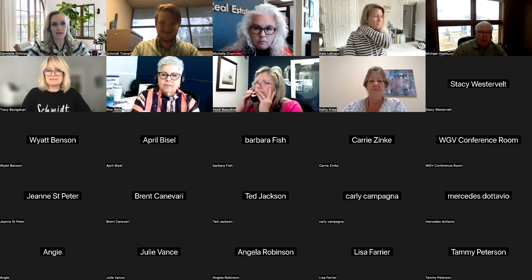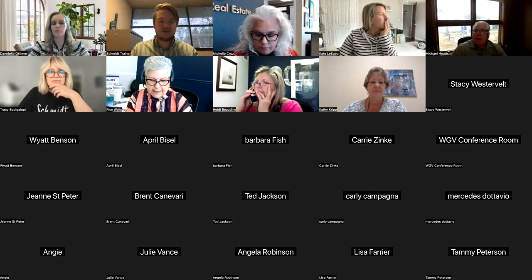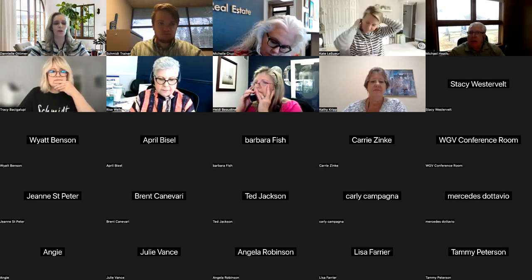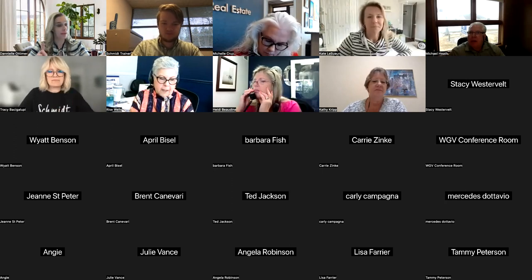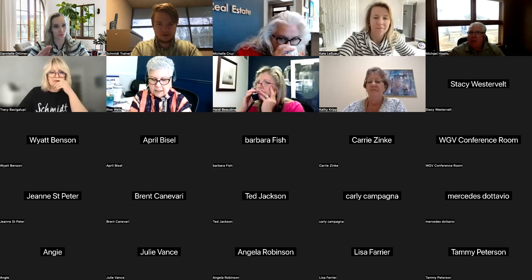Everybody is talking about Home Hub — all the new exciting enhancements, the homeowner dashboard, and wonderful features you can use with your current buyer-seller clients, past clients, and sphere of influence contacts too. You can add all those people into your agent-branded, complimentary Home Hub platform. And now you can add your trusted preferred vendors too, which we're super excited about.